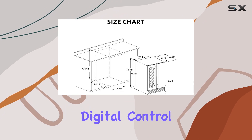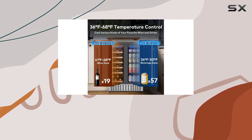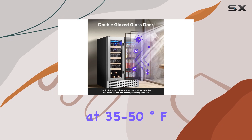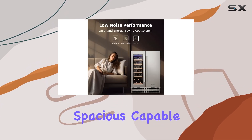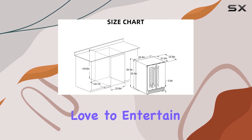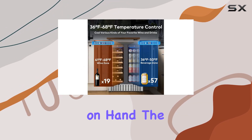The unit's precise digital control system allows you to set the wine section to optimal serving temperatures ranging between 41 to 64 degrees Fahrenheit, while keeping your beverages cool and refreshing at 35-50 degrees F. The refrigerator's interior is surprisingly spacious, capable of holding up to 57 cans and 19 wine bottles, making it an ideal choice for those who love to entertain or simply enjoy having a variety of chilled beverages on hand.